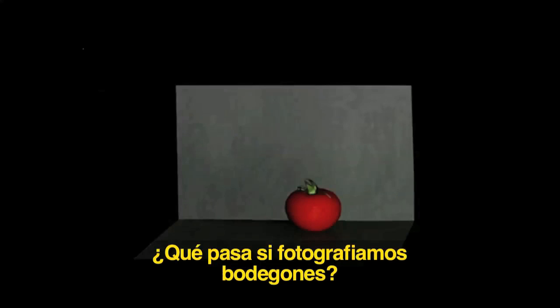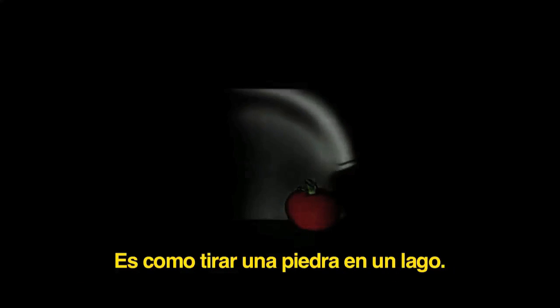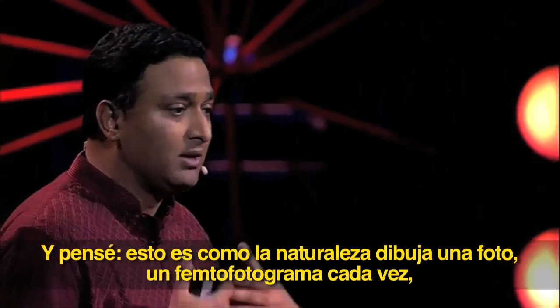And what about some still-life photography? You can watch the ripples washing over the table, the tomato, and the wall in the back. It's like throwing a stone in a pond of water. By the way, this is how nature paints a photo — one femto frame at a time.